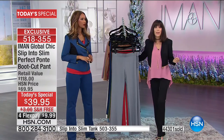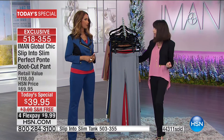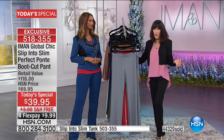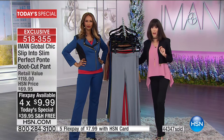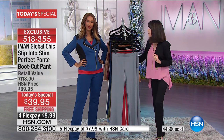We have never had free shipping and handling on any of our perfect ponty pants with Iman before — this is the first time. With four FlexPay on the HSN card, you can get them home for nothing.